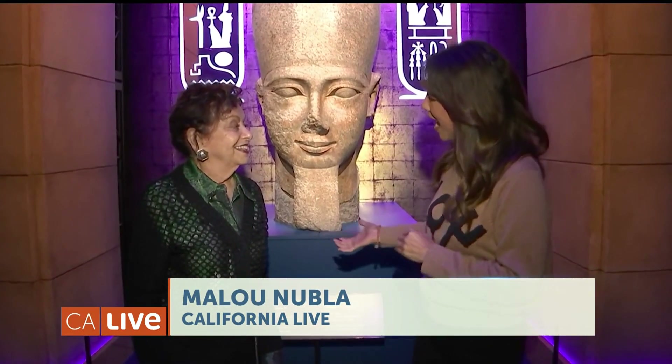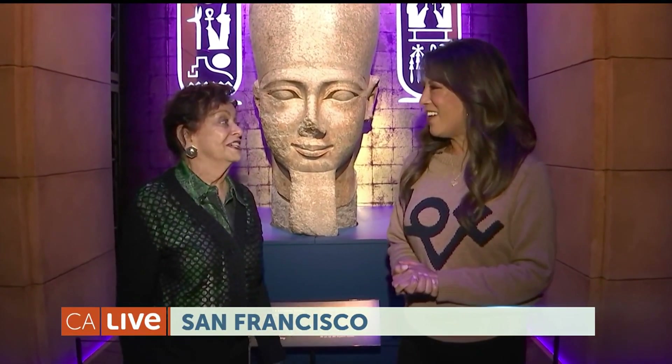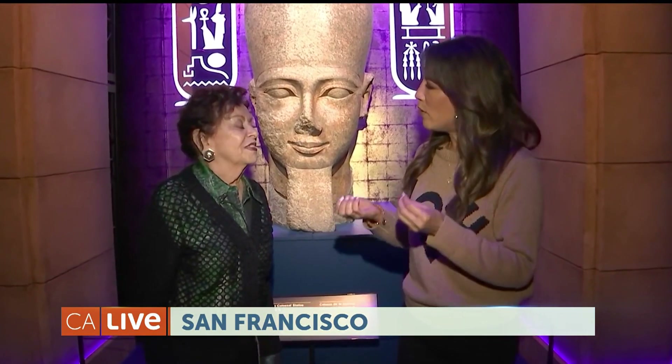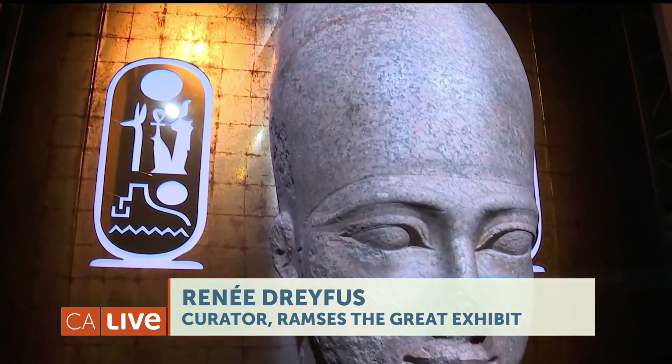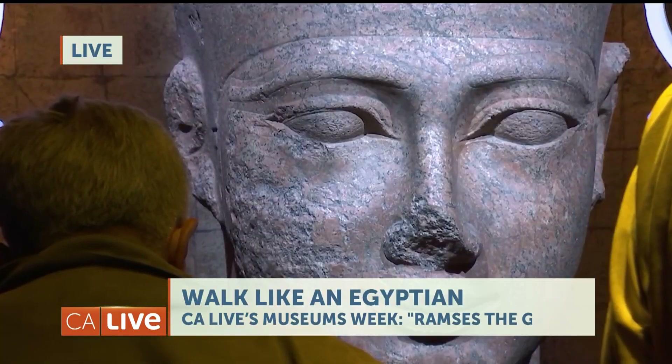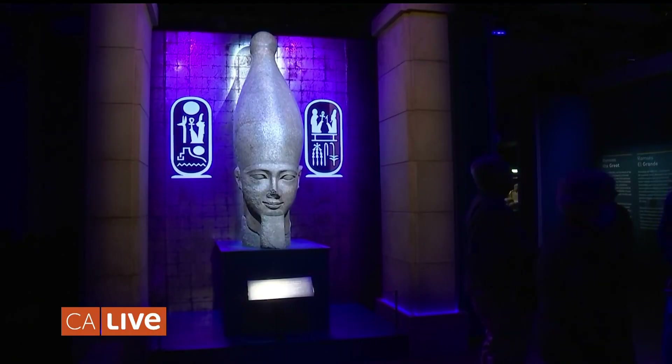Ancient Egypt comes to life here at the DeYoung Museum in San Francisco with an extraordinary new exhibit called Ramses the Great. Can you tell us about who is Ramses the Great? Ramses the Great lived around 1300 B.C., and he was by far the mightiest and the most celebrated of the pharaohs of the new kingdom — when Egypt was at its height, when it was wealthy, when it was prosperous, when it was strong.